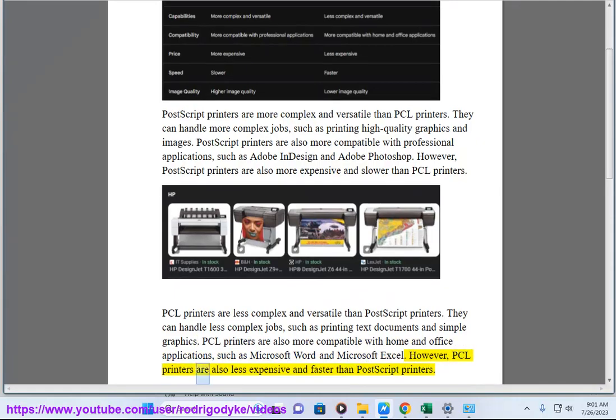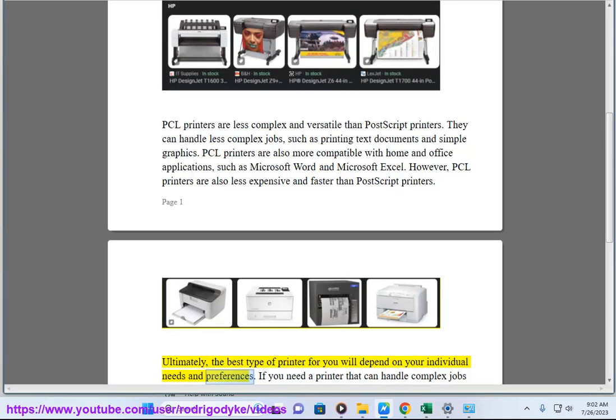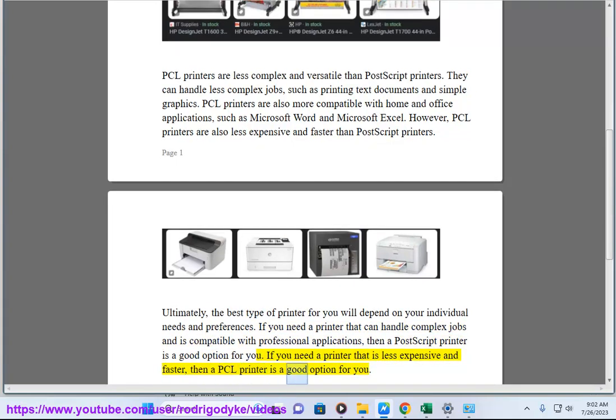However, PCL printers are also less expensive and faster than Postscript printers. Ultimately, the best type of printer for you will depend on your individual needs and preferences. If you need a printer that can handle complex jobs and is compatible with professional applications, then a Postscript printer is a good option. If you need a printer that is less expensive and faster, then a PCL printer is a good option for you.